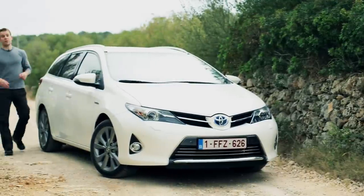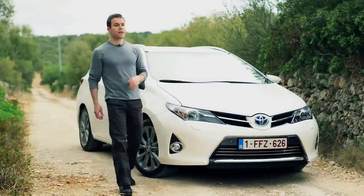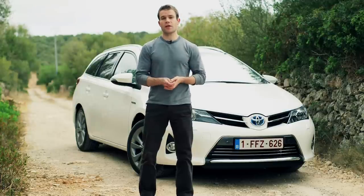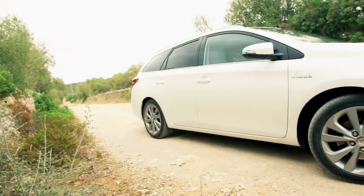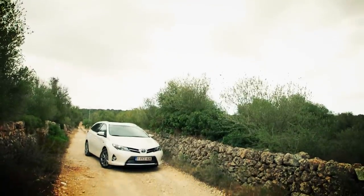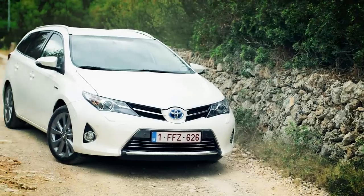This isn't the first hybrid estate car, but it is the first in the medium class, and that puts it up against some strong rivals — cars like the Ford Focus, Kia Seed, and Volkswagen Golf. Prices for the Touring Sports are competitive, starting at £15,500 for the 1.3 petrol. The hybrid costs from £21,000, about £1,100 more than the equivalent Auris hatchback.